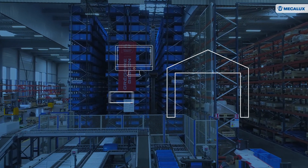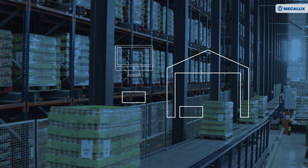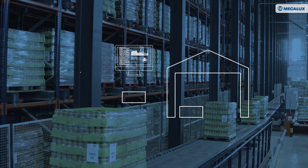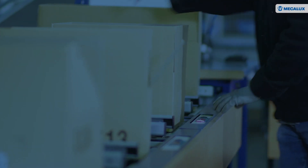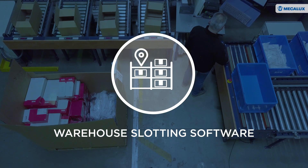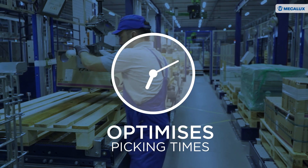Optimal locations are determined by criteria set by the warehouse manager, as well as by the software's detailed analysis of future, current and historical demand for each product. As a result, the warehouse slotting software module from Michelux Software Solutions optimises picking times and eliminates mistakes from manual management.